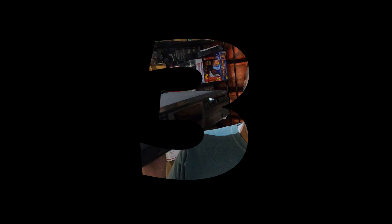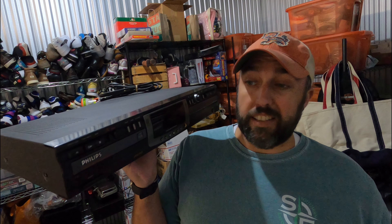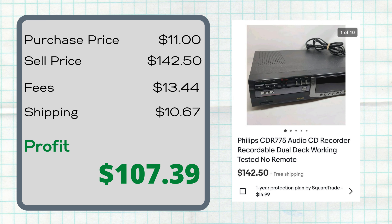Not only do DVD recorders sell pretty well, audio CD recorders sell well too. This is a Philips CDR 775 audio CD recorder. I had about 30 minutes to look around a Goodwill while my daughter was in dance class — sometimes I find stuff, sometimes I don't. This time I did pretty well: paid $11 for this CD recorder and it sold for $142.50.